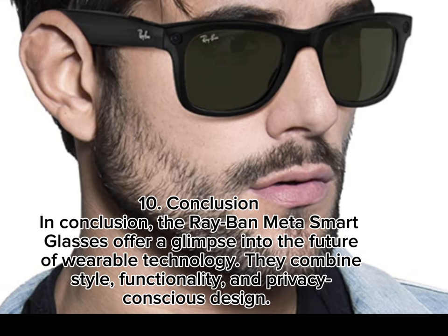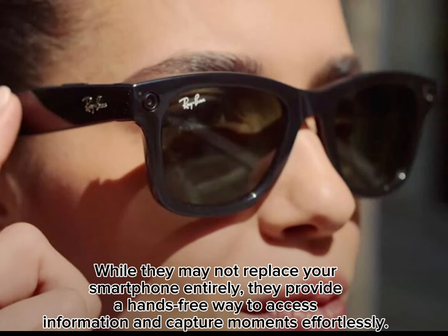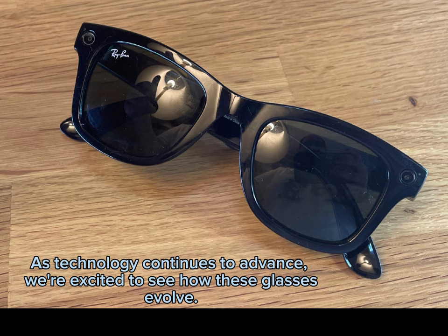10. Conclusion. The Ray-Ban Meta Smart Glasses offer a glimpse into the future of wearable technology. They combine style, functionality, and privacy-conscious design. While they may not replace your smartphone entirely, they provide a hands-free way to access information and capture moments effortlessly. As technology continues to advance, we're excited to see how these glasses evolve.